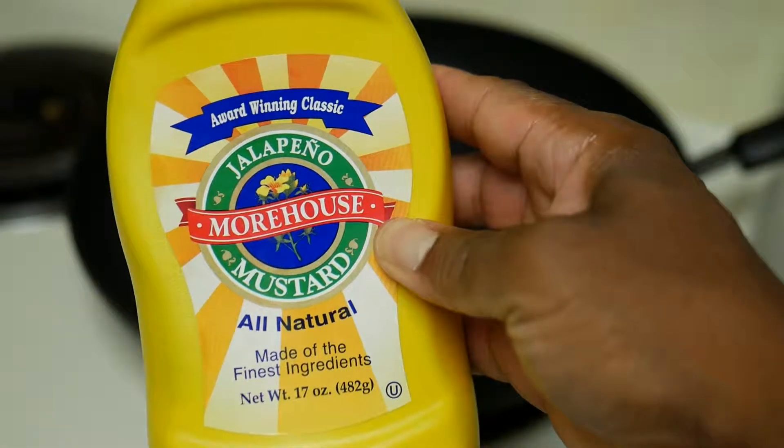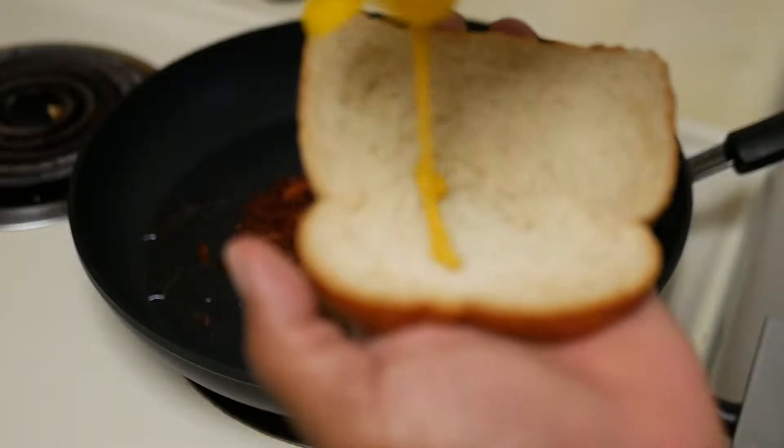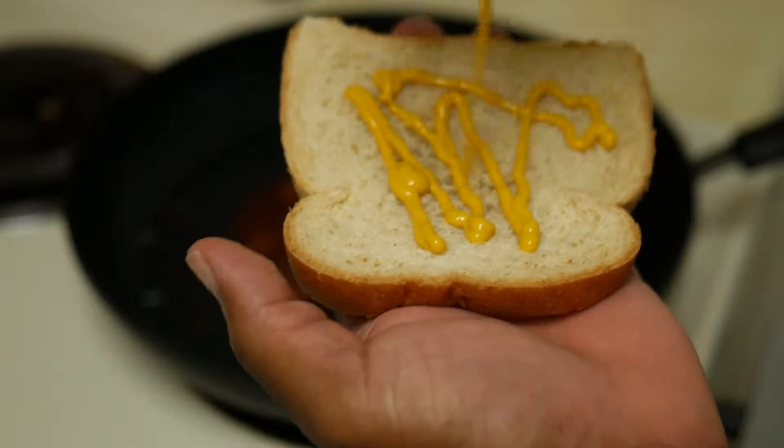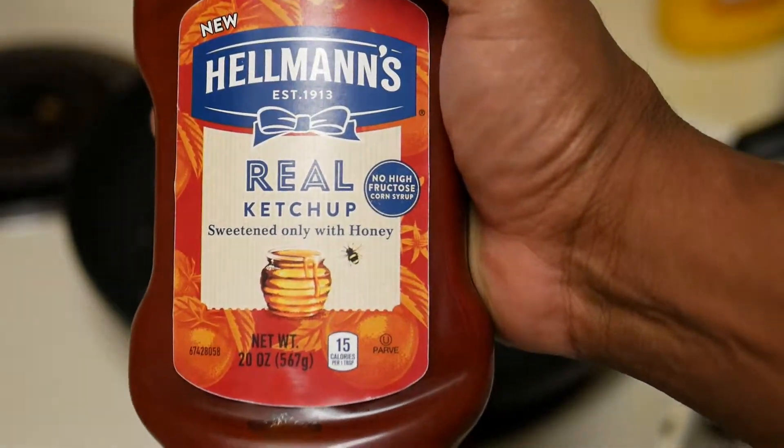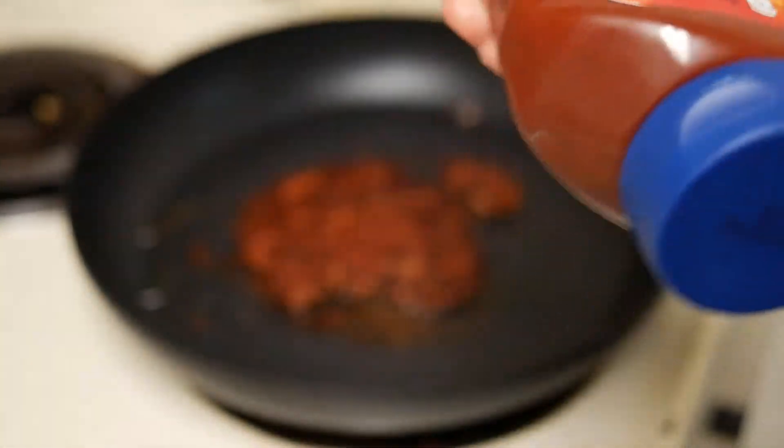Let me get my low cost mustard — jalapeño Morehouse, dollar bottle. I like this stuff. Real ketchup, sweetened only with honey. Hellman's — first time trying this — dollar store brand.